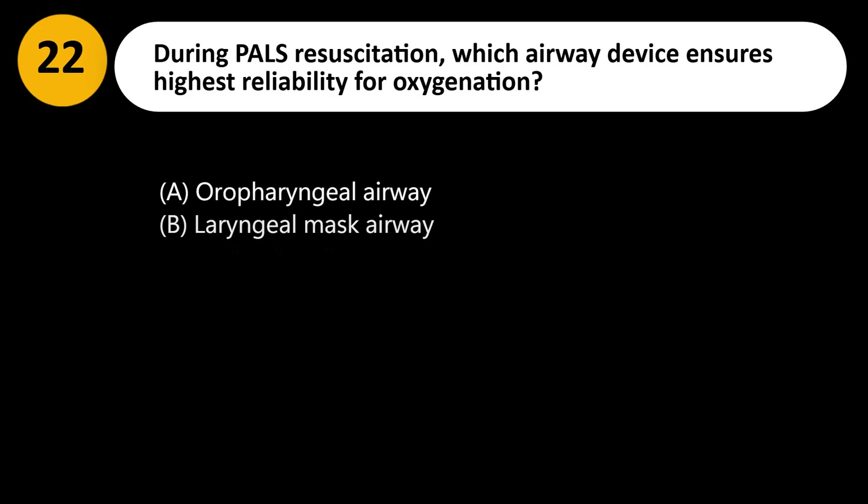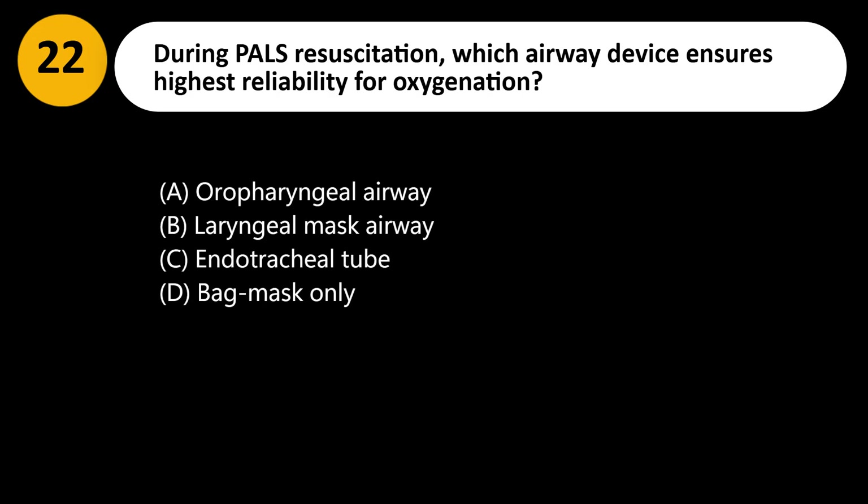During PALS resuscitation, which airway device ensures highest reliability for oxygenation? A. Oropharyngeal airway. B. Laryngeal mask airway. C. Endotracheal tube. D. Bag mask only.